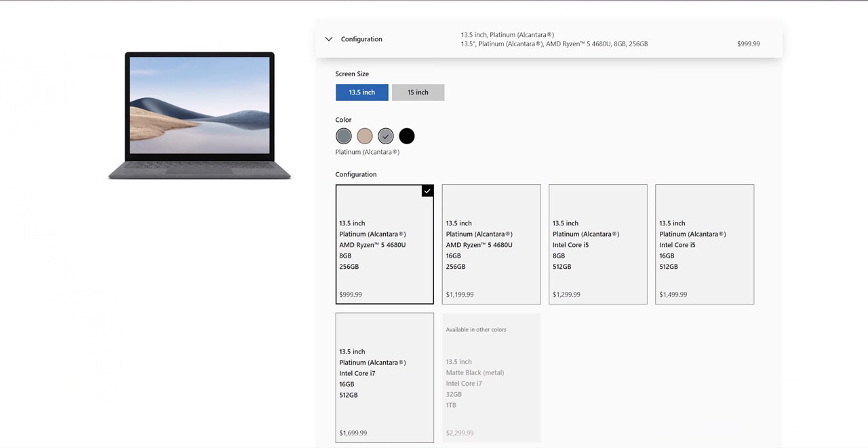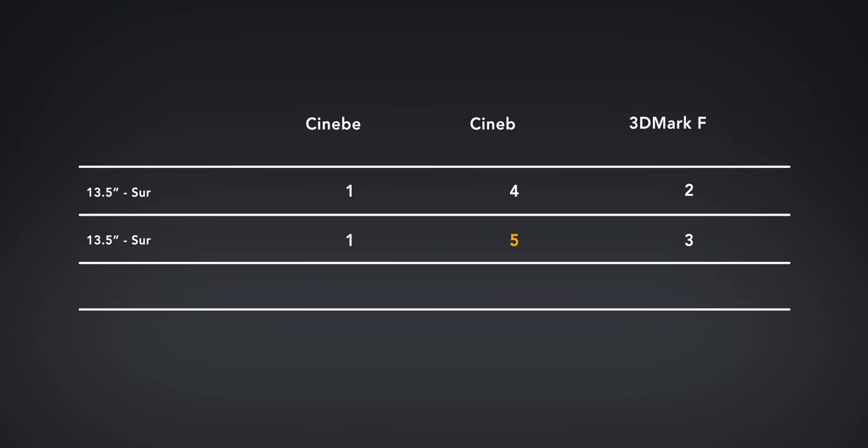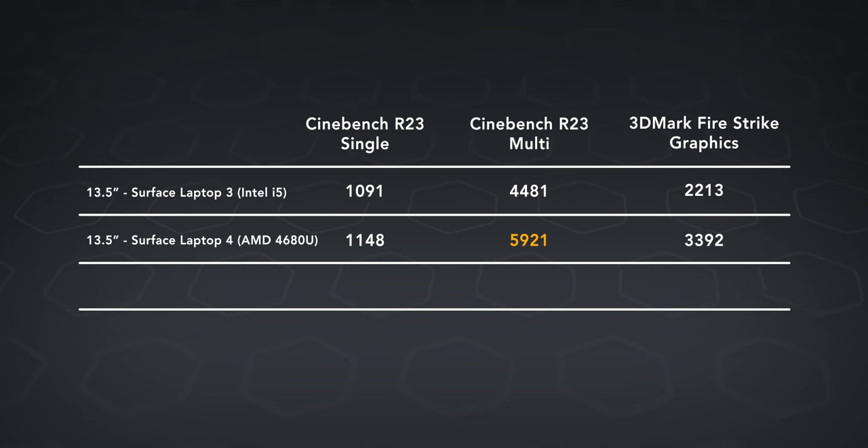It has an AMD 4680U processor — a 6-core CPU with 7 Vega GPU cores. It's not the latest and greatest Ryzen 5000 series, but it is very capable in both CPU and graphical performance.